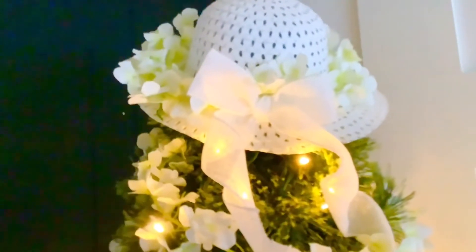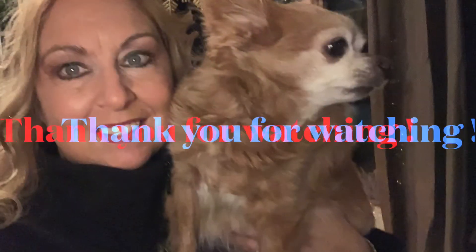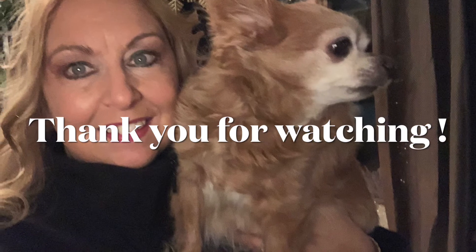I hope you have enjoyed visiting my cozy little cottage. I'd like to thank you so much for stopping by, and I hope you enjoyed it. I'd love for you to consider subscribing and joining my cozy cottage family. Have a wonderful day, friends. Thanks for watching — bye for now.